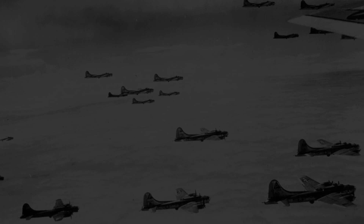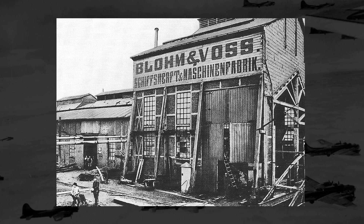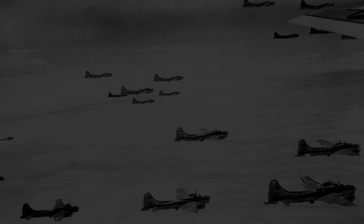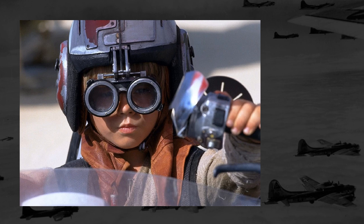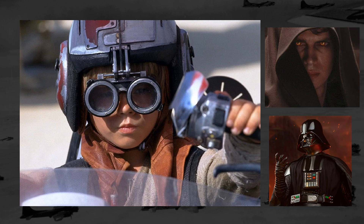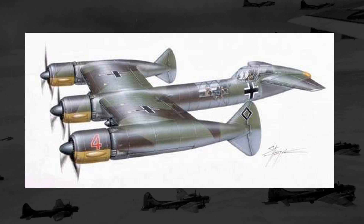Hey everyone, how's it going? Today I want to take a dip back into the well of Blom and Voss and all of their strange aircraft designs. The one I want to look at today is definitely one of the stranger ones, in that it looks like it could be from Star Wars, perhaps being driven by a young future Jedi slash future Sith slash future guy that breathes really loud. This is the Blom and Voss P-170 bomber.